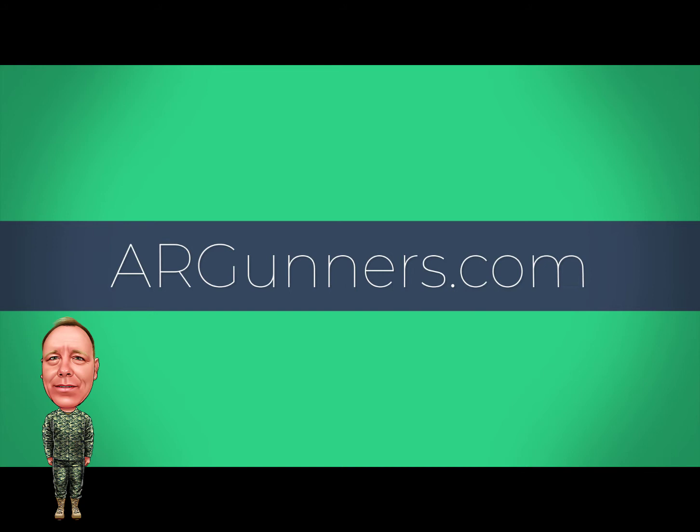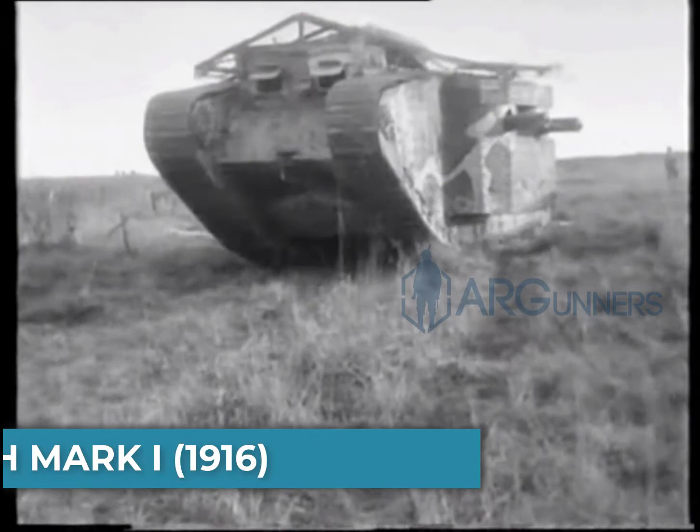Hey guys, this is Donnie from ARGunners.com. If you would, please hit that subscribe and that like button below. It really helps us.